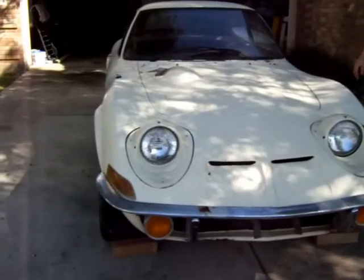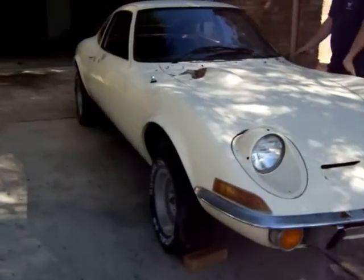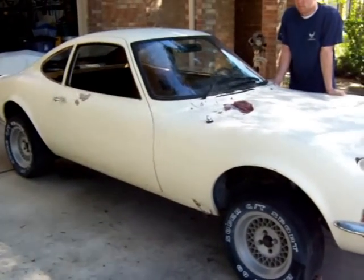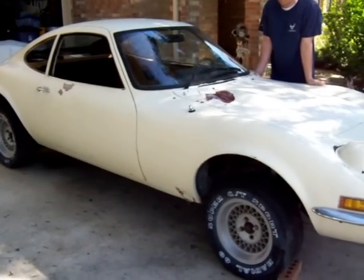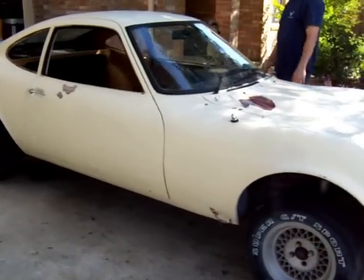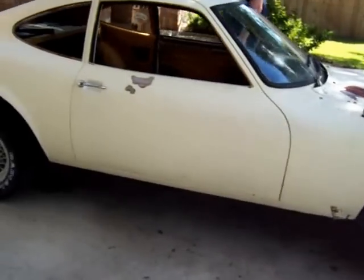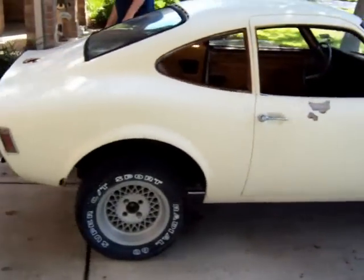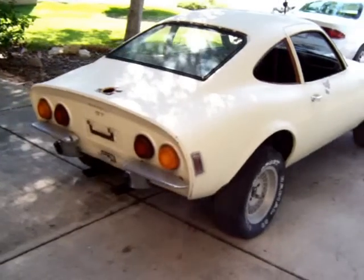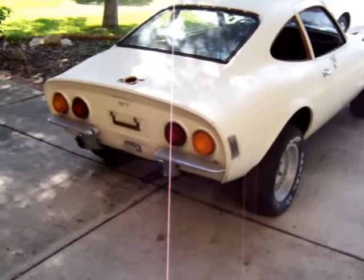This particular one, a '73, is not too bad on the body. The engine is up on a block right now. We've got a lot of restoration, but not too much body work — a couple of dings, a couple of spots that need attention. We're not going to modify the body at all; we're just going to keep it the way it is.